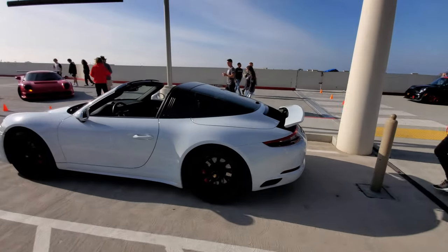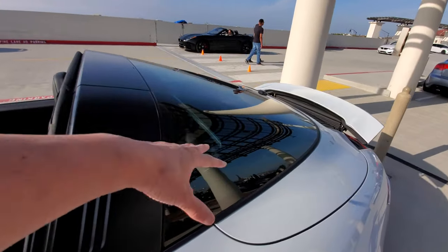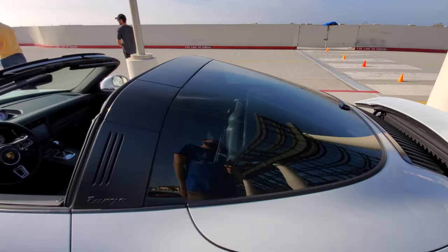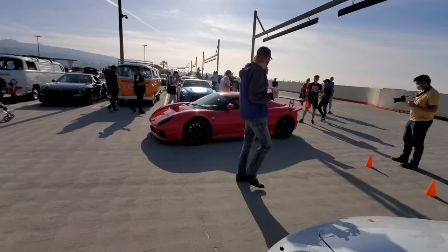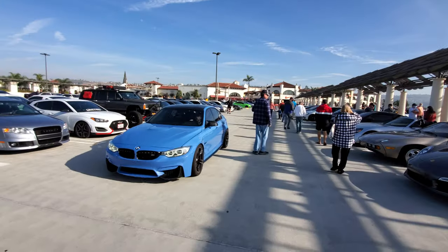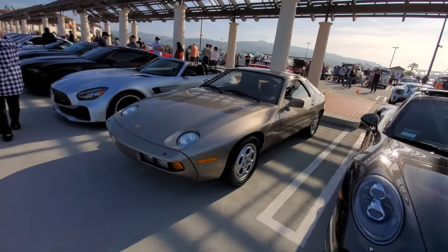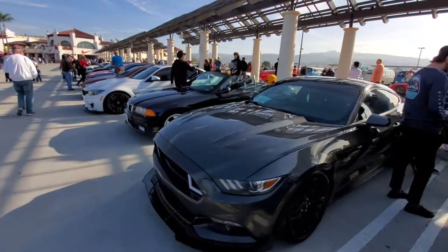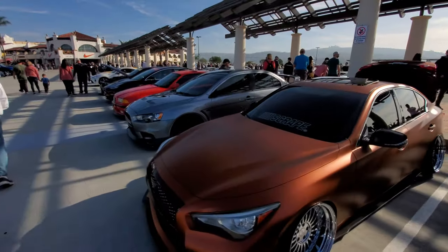Over here we have the Porsche 911 Targa. It has a pretty crazy mechanism - the windshield pops up, the back window pops up, the top goes over the hoop. Driving in we have a Noble, a British Noble. There's a Porsche 928, AMG GT, some Ford Mustangs. There's a nice variety of cars at this show every week, ranging from super exotic to more pedestrian cars, even minivans.